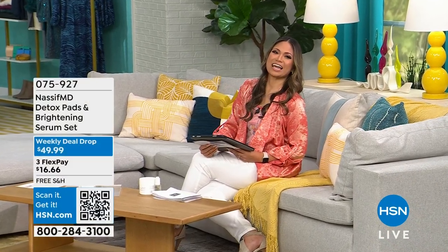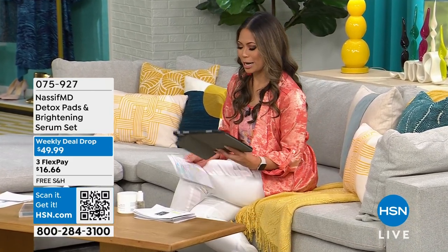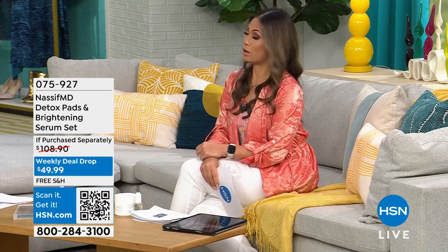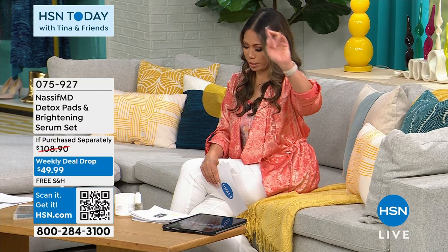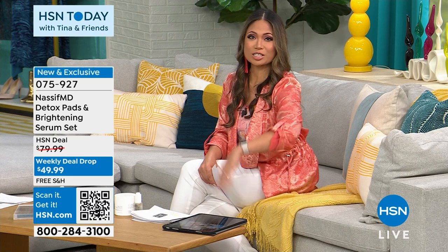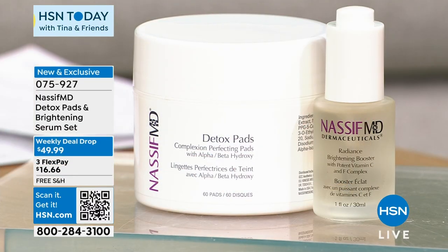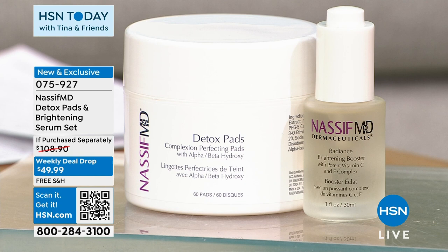Welcome back to HSN Today with Tina's friends. Tina is on vacation but she'll be back soon. I'm Emily Lampa, one of the newest hosts here at HSN, and we're here with Tamara Hooks today. We had a really heated paper airplane competition — if you missed it, watch it again on Facebook. Thank you so much to all our friends who have been participating in the conversation with us. We wanted to talk about a product absolutely known and loved here at HSN for many years: Nassif MD.